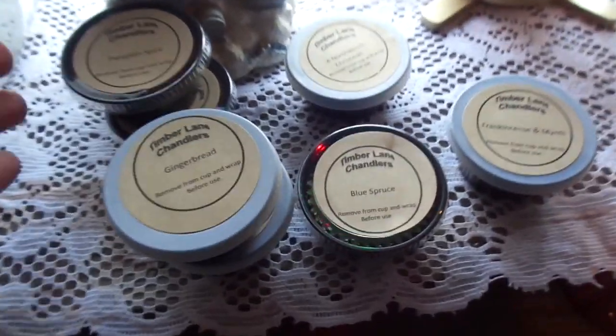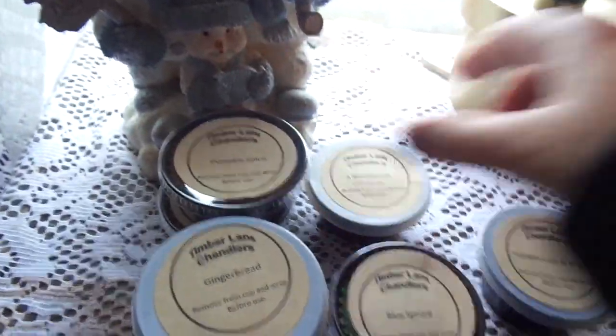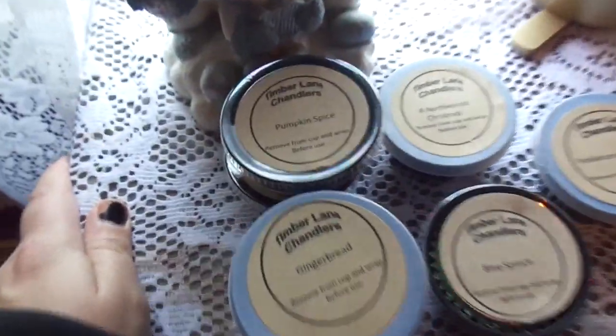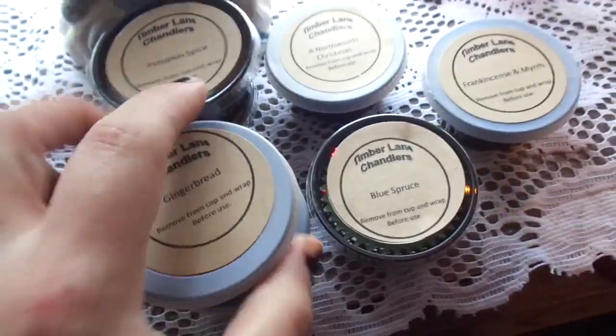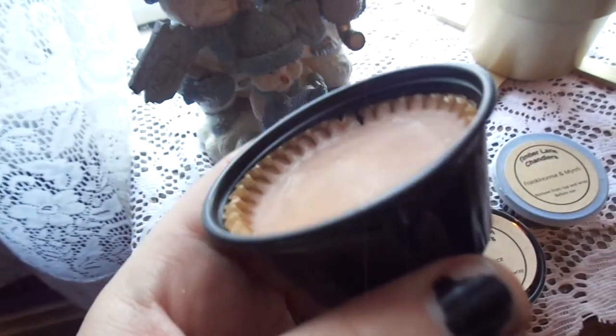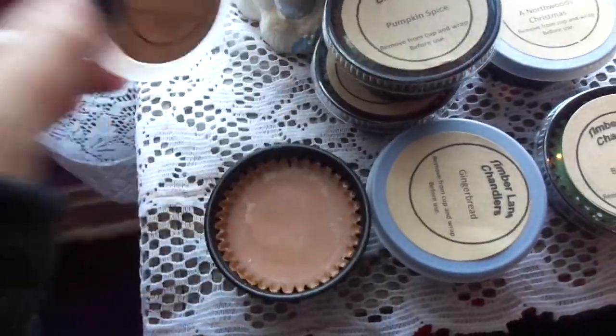There's actually one missing — I ordered a harvest one too, which is the one I'm using right now downstairs, but you gotta try the pumpkin spice and the gingerbread. I think the gingerbread is my favorite. It smells so good that you want to eat it, but you can't because it's wax, so please don't eat the wax.